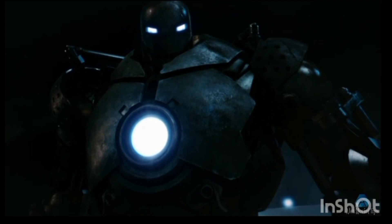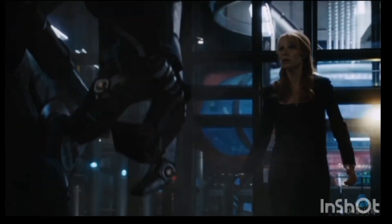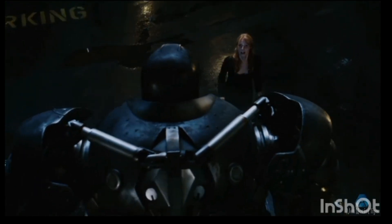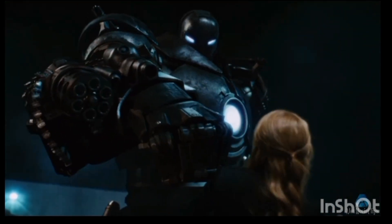An Iron Man movie clip plays: 'Where do you think you're going? Your services are no longer required.'